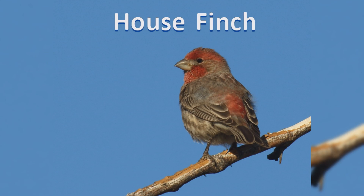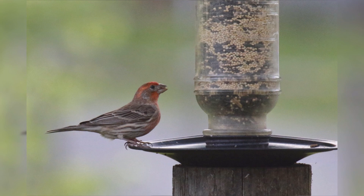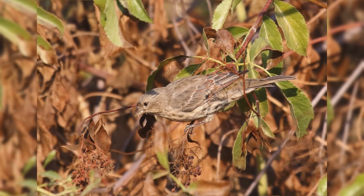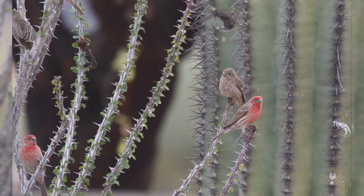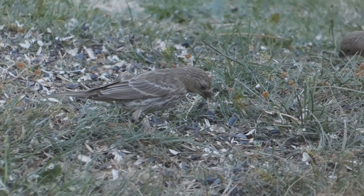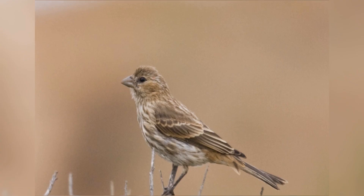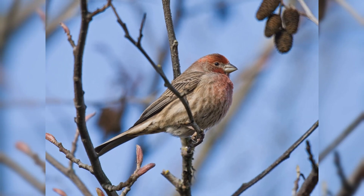House Finches used to be only found in the west, but are now common at feeders coast to coast. These are year-round residents across the United States and Mexico. As their name suggests, they are common in residential yards across the United States and are also found in canyon lands in the west. They are rare or absent in extensive grasslands or high mountains. These birds are found in flocks throughout the year. They give lively, warbled song and chirps. They may feed on the ground, but when frightened, they fly up into the higher parts of a tree to keep an eye on the intruder.